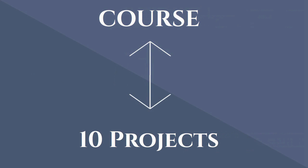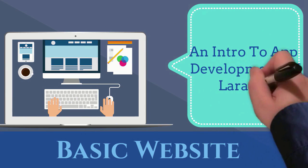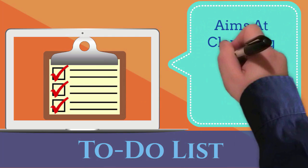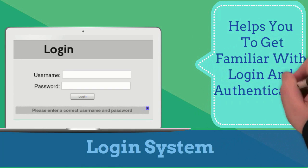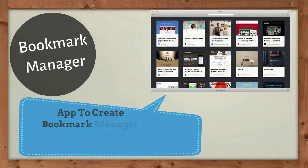The course includes 10 different projects: a basic website, an intro to app development in Laravel; a to-do list aimed at clarifying core Laravel concepts; a login system to get familiar with login and authentication; a blog application to understand the features of Laravel; and a Bookmark Manager to create a bookmark manager for your favorite websites.